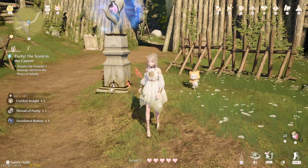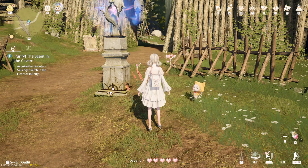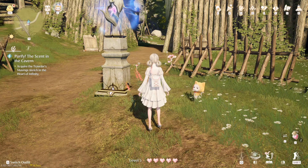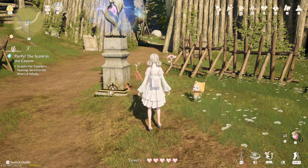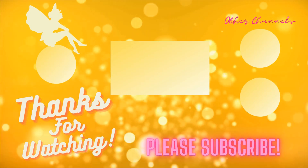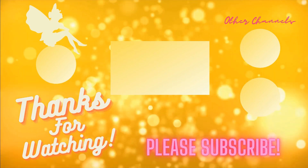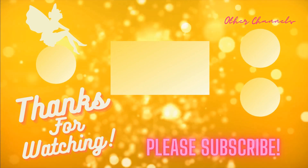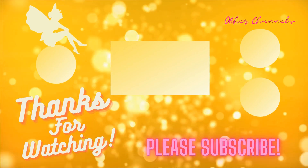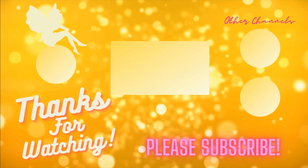I'm gonna go ahead and end this episode here, and I will see you guys in the next one. Hopefully we can get bugs then. That is everything for this time, and I will see you guys next time. Bye!